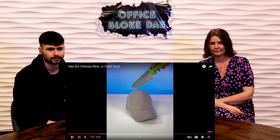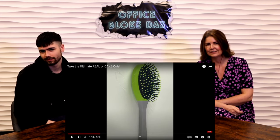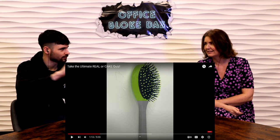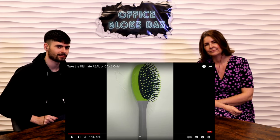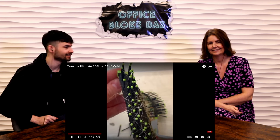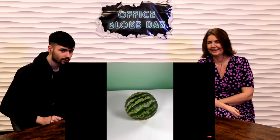Hat — real or cake? That's tough. How can you even make that as a cake? I'm going to say cake. I'm going to say real. It is a real hat. Hairbrush — real or cake? Definitely real — I can see the hairs. I'm going to say fake; they've added really stringy icing. I think it's going to be cake. It is a cake — I made edible hair with spun sugar!